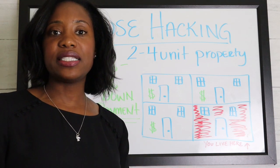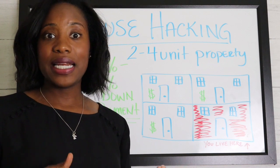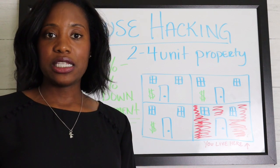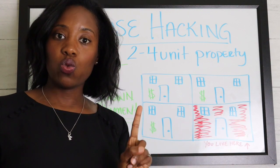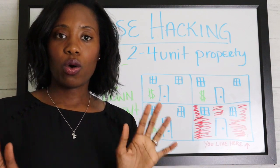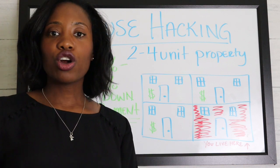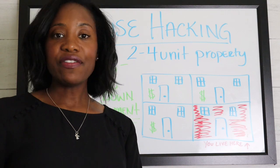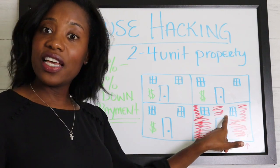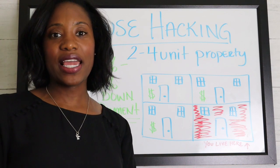This is an option to help you buy investment property with low money down. One thing to be mindful of: you need to stay in the unit for at least one year. When you sign all your documents to get this mortgage, you're agreeing to occupy for at least one year. After that year, you can rent that unit out as well and perhaps do the whole thing over again.